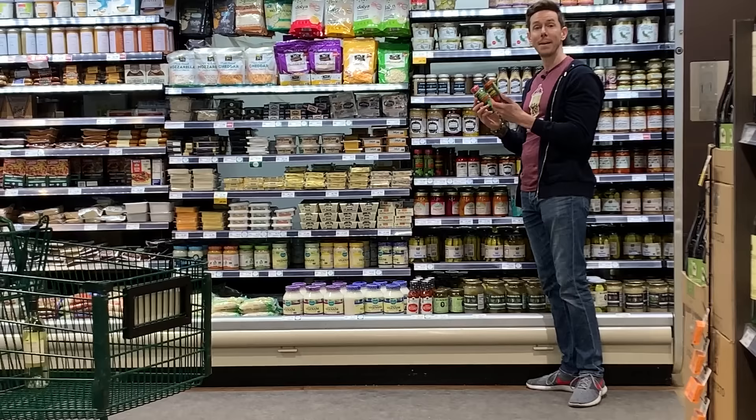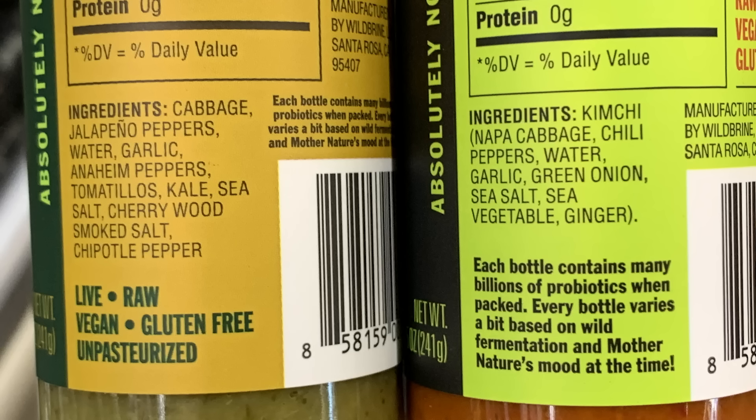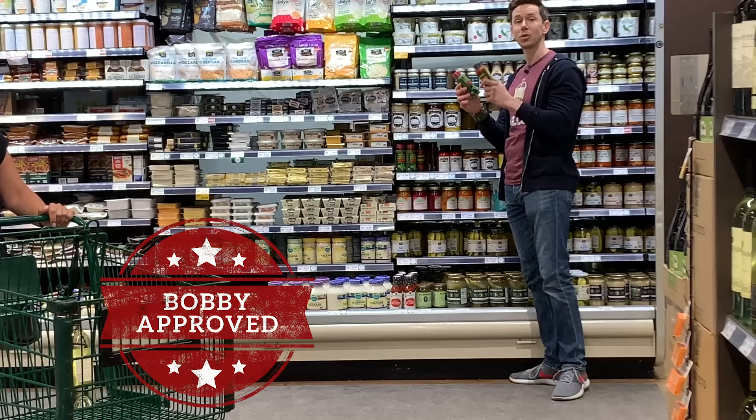Wild Brine makes fermented cabbage, sauerkraut — you can get a great deal on that at Costco. But now they're making fermented probiotic sriracha. This is so cool because they're using ingredients like kale, tomatillos, kimchi. Super cool way to get some flavor, some spice, and some probiotics in your diet.